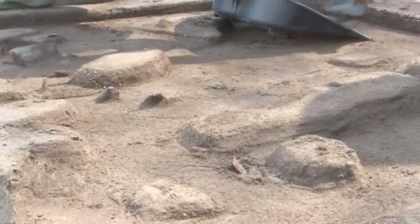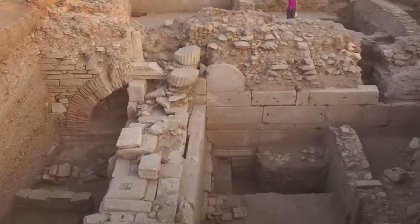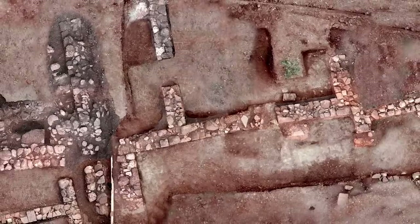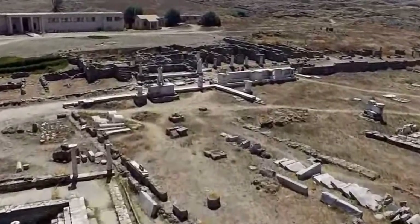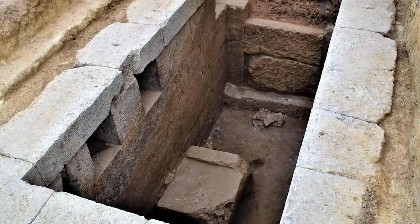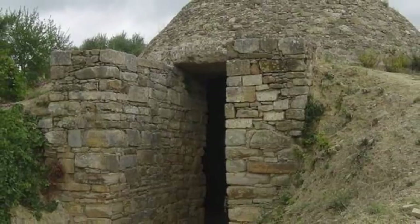It's not often that archaeologists get to confirm the discovery of a whole previously unknown city, but it happened close to Kilkis in Greece in November 2021. A research team believes they found the remains of an entire city hidden in the municipality of Paeonia. They don't currently have any idea what the city was called, but believe they'll eventually discover that secret as the dig progresses. So far they've identified the city's wheat fields and three large burial mounds.